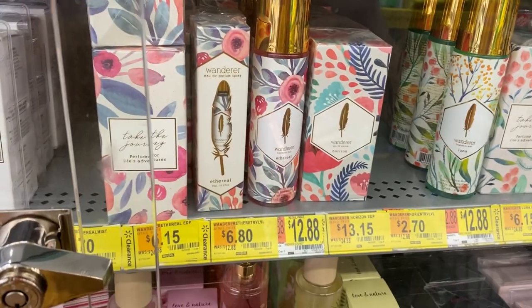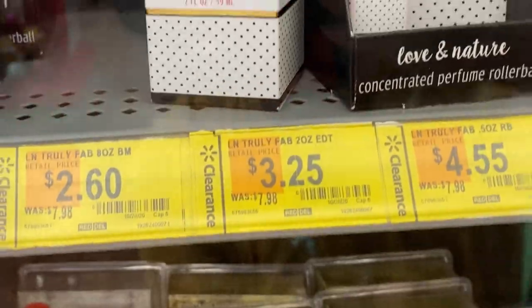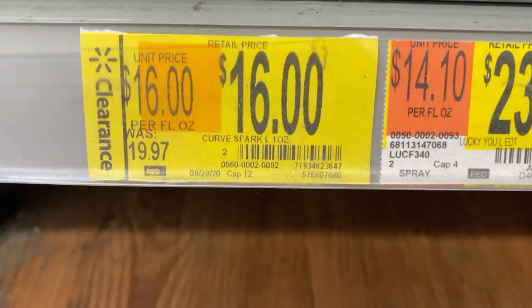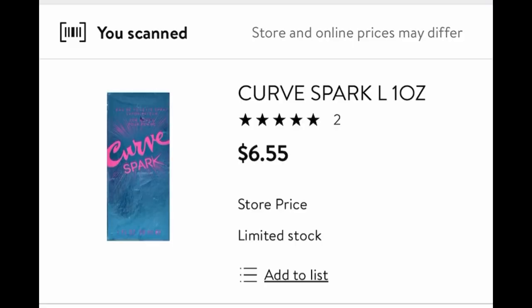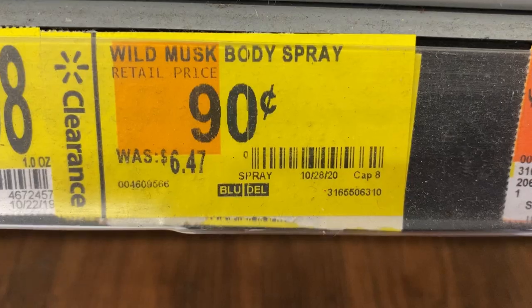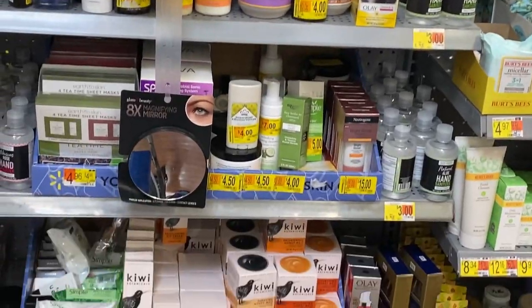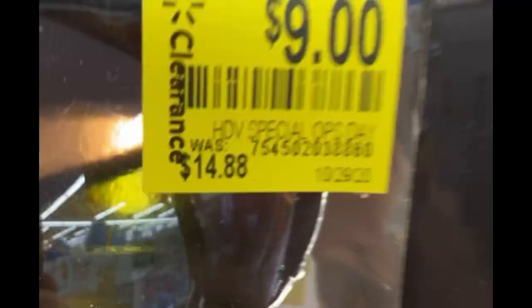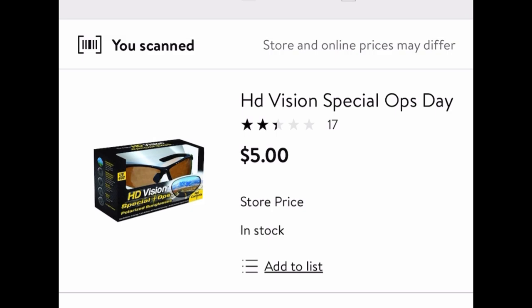Perfume and cologne is a huge Christmas gift — check out all the ones on clearance. There's so many! Sean Mendes is down to $7, and some of these prices are even more insane when you scan them with the Walmart app — this Curved Spark is actually only $6. Some stuff in this section is even less than a dollar. Also these HD night vision glasses are only $5 on hidden clearance.